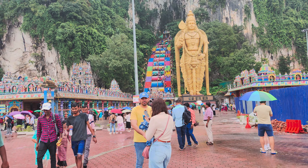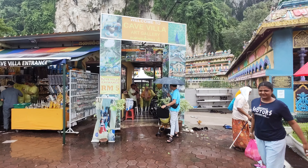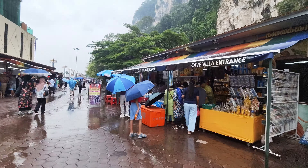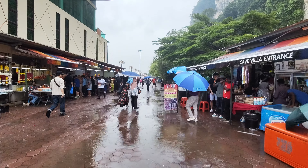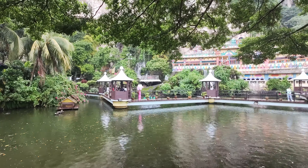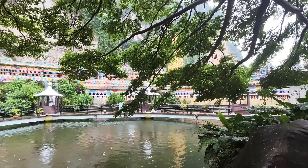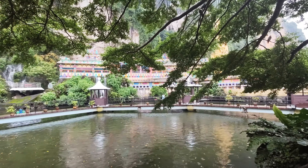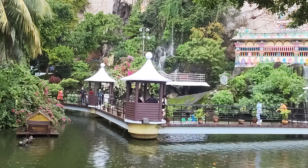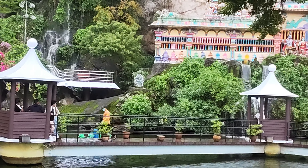This is the art gallery which you can see as well. They will charge you 500 for the entry pass. As the rain is on, we are not exploring that. Let me show you from outside. So this is the view of the art gallery. I think if you go inside, you will get the chance to explore much more things in a better way. I hope you can see the mountain as well.